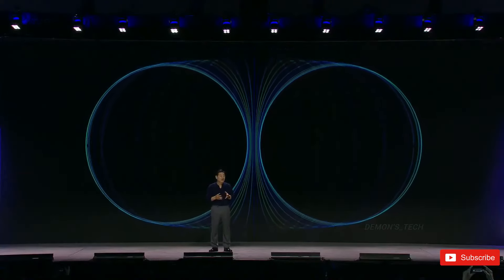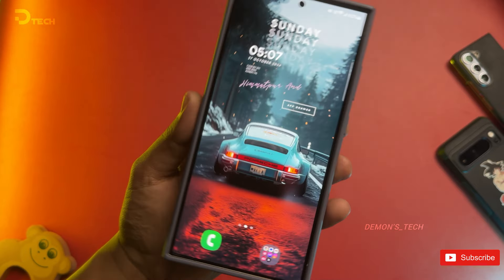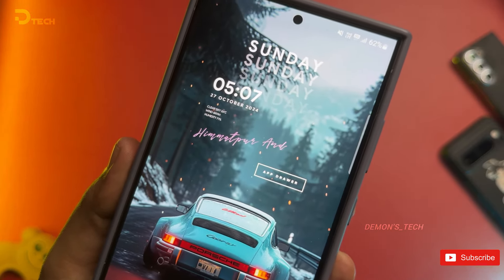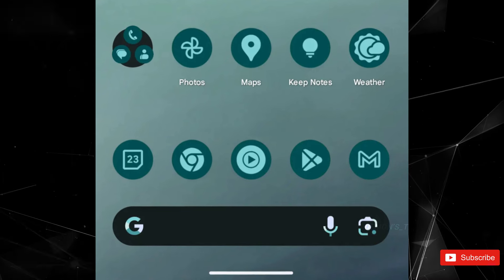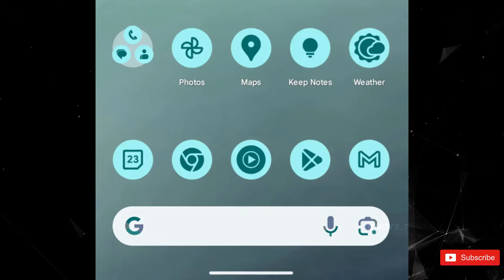Big news on the Android front today — Google has just dropped Android 15 QPR1 Beta 3, and it's got some pretty cool updates for themed icons that you're definitely going to want to know about, especially if you're into those sleek looks in both light and dark modes.